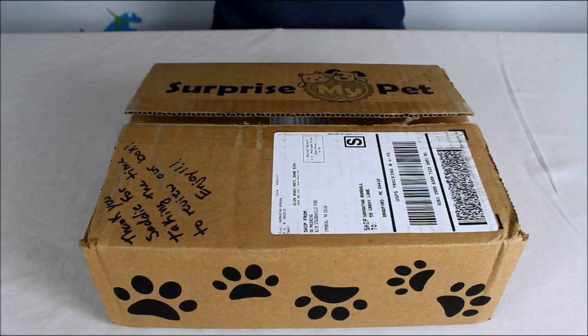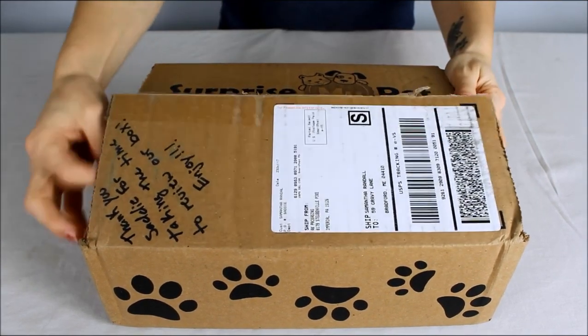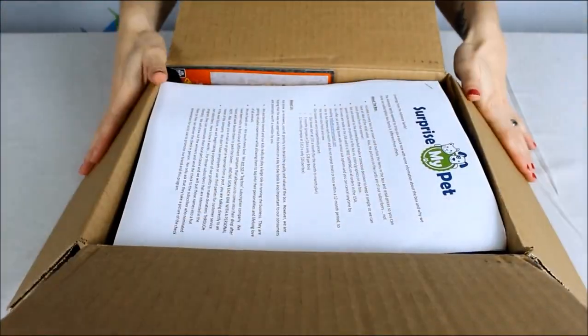Hey guys, it's Samantha from Top Dog Tips back with another unboxing video for you. This is Surprise My Pet — they just wrote a little note for our dog Sadie on the outside there.